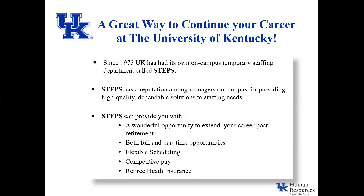Averaging at least eight hours of work per week can reduce your healthcare costs if you're hired prior to January 1st, 2026, and retiring with 15 or more years of regular continuous service. STEPS offers both full and part-time opportunities, flexible scheduling, competitive pay, and of course retiree health insurance.